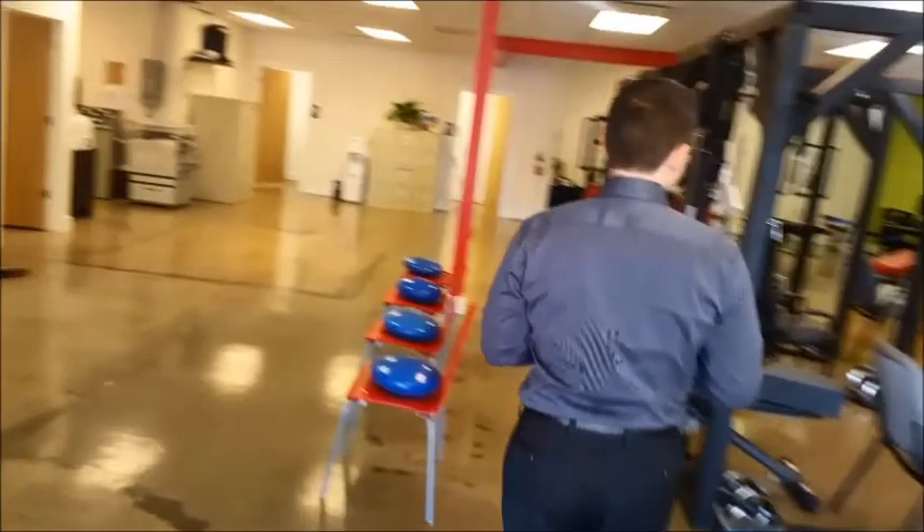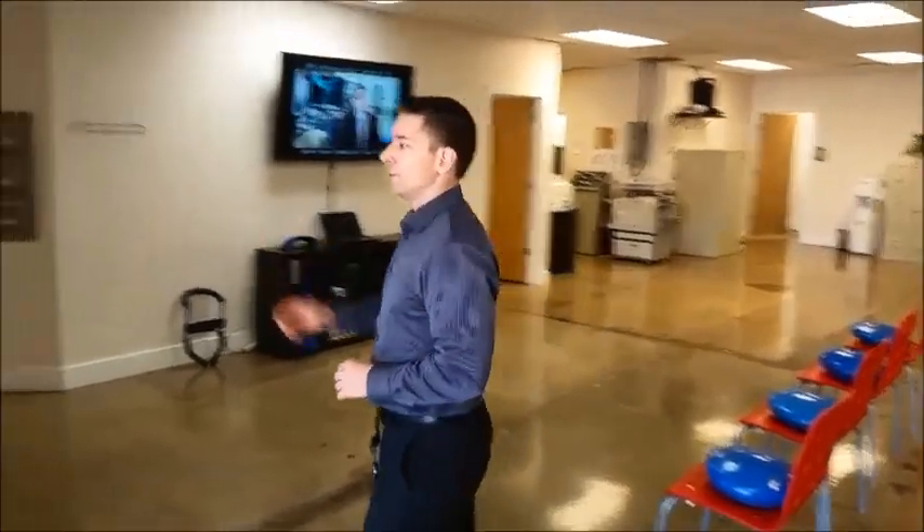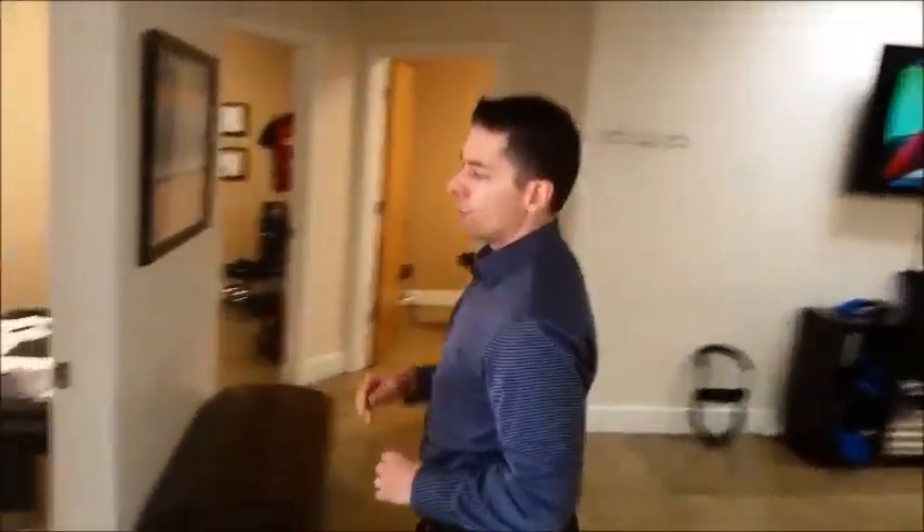Whenever you come in as a new patient, we will go into one of these rooms right here. This room right here is the new patient consultation room. We'll do the exam here and we'll check your posture in this area too.